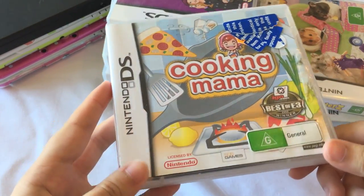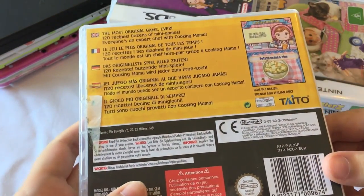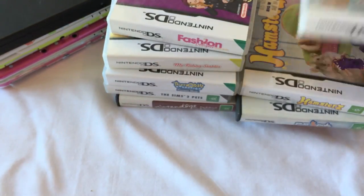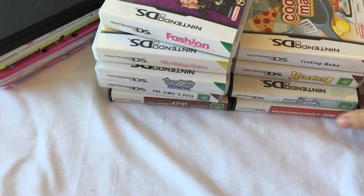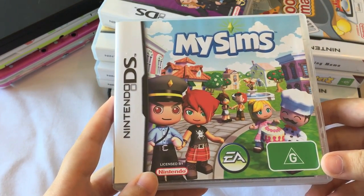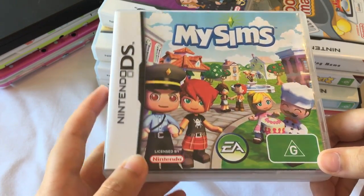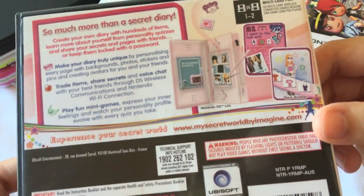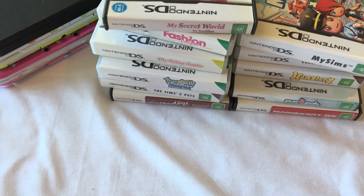Some other games I also had was Cooking Mama, which is the original DS one, and I really loved this game. I'm sure a lot of you guys have played it. There's also a new addition for the 3DS which I'll show you guys soon. I also had the My Sims game, which was made for the DS — quite a good game. I also had My Secret World by Imagine, where you had your own diary and could customize your character, but I don't think I ever played that much. These are probably my top three DS games — I really love Tamagotchi and Mario Kart, so those are the ones I played the most.